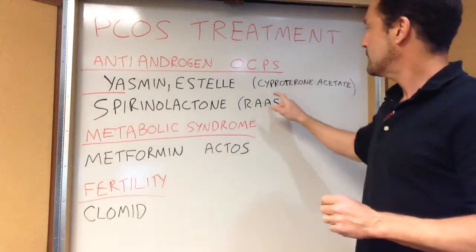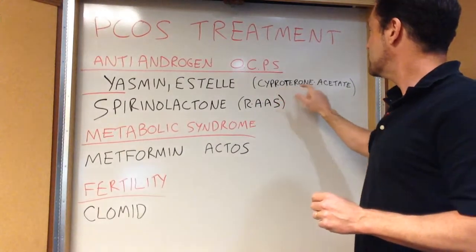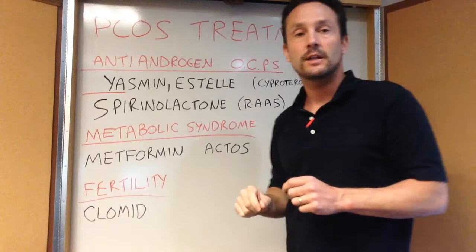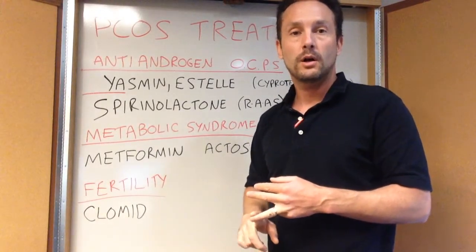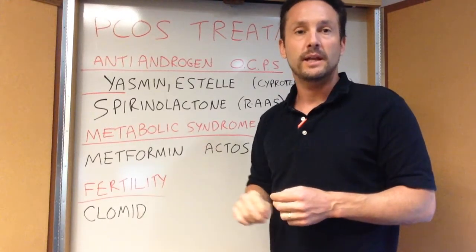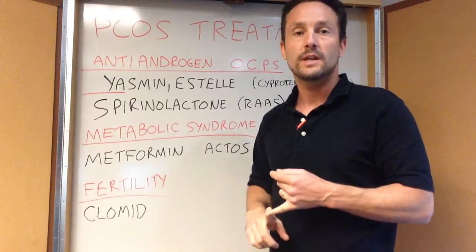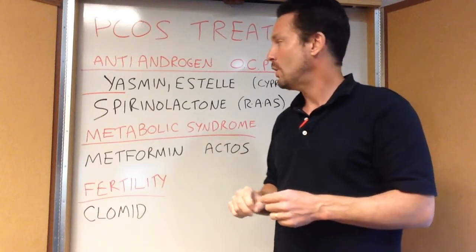There's a progesterone that is very anti-androgen called cyproterone acetate, and this is not available in the United States. It's available in the UK and Canada in a birth control pill called Diane and Dianette. You can apparently get this from Canadian pharmacies, but it's not been approved in the US, so for right now it's not a treatment here for PCOS.